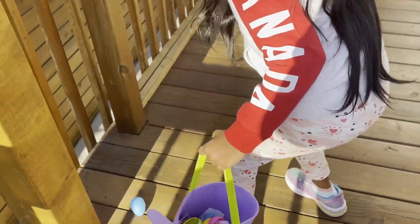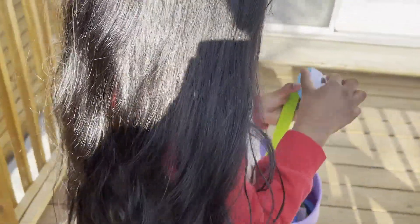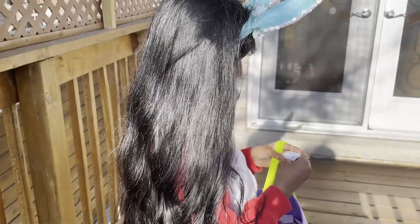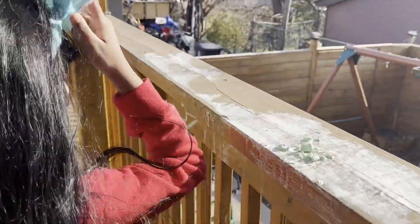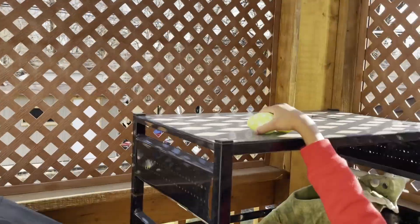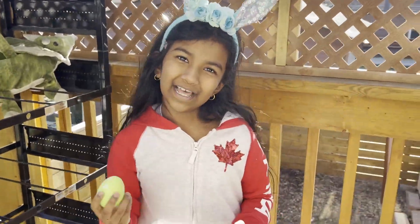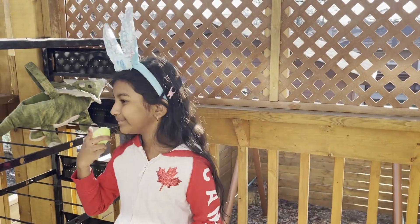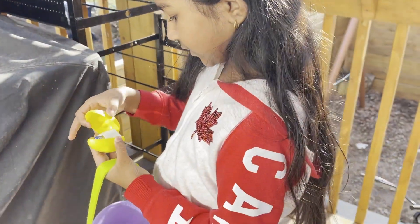Oh, the egg is boiling. This is where near the barbecue machine. We just see some chalk. Whoa, there's two eggs! Hmm, which egg do you want us to open first? Yellow or green? Maybe we can open the yellow one.